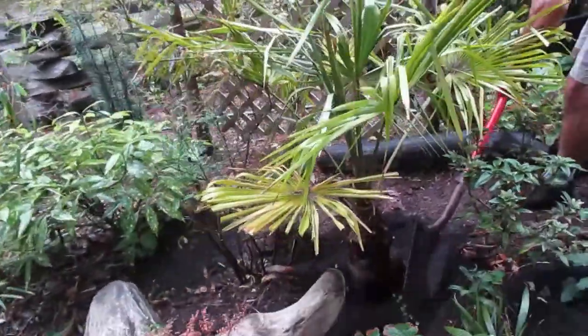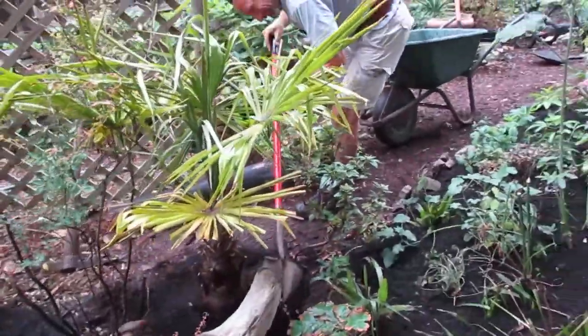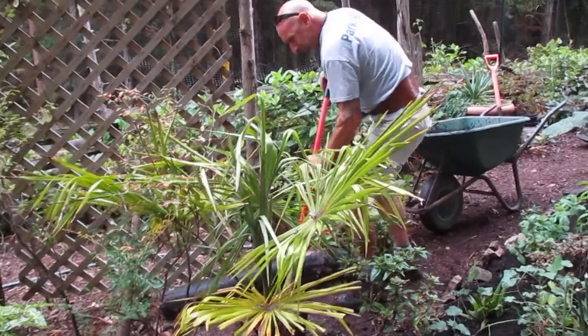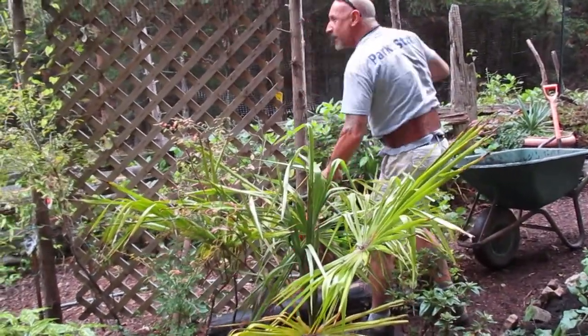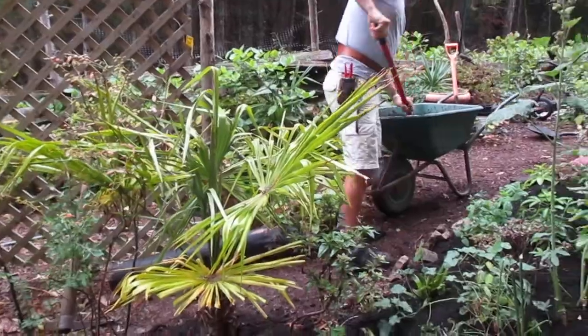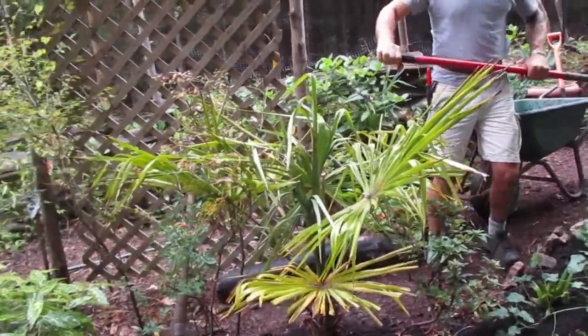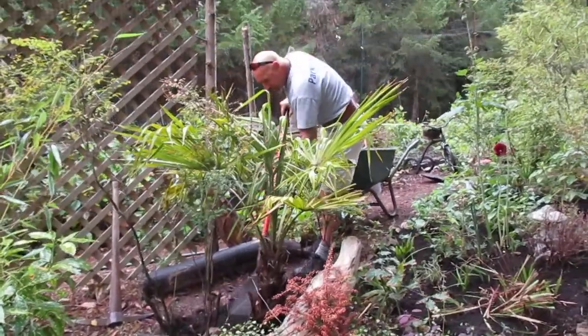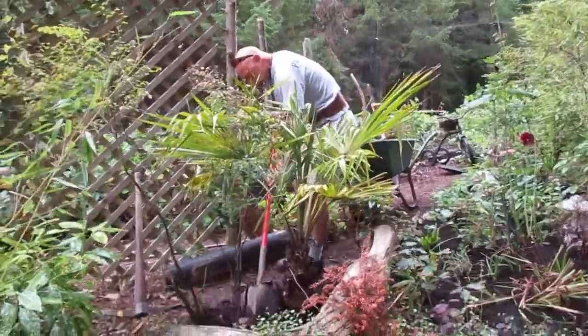A lot of plants suffer — even palm trees will suffer sometimes, unless they're really established. This was such a dry summer this year. Our summers are dry, but this one was really, really dry, and it takes a toll on some of the plants. They suffer or it kills them — it's called survival.